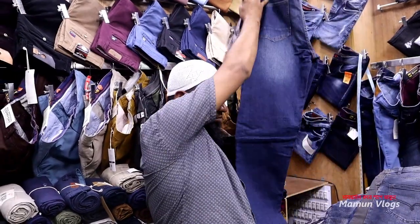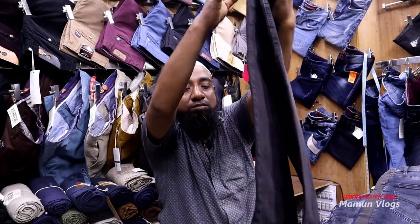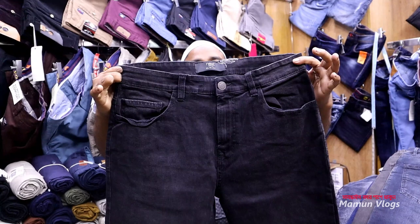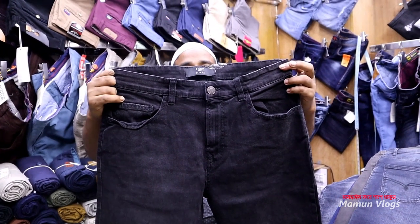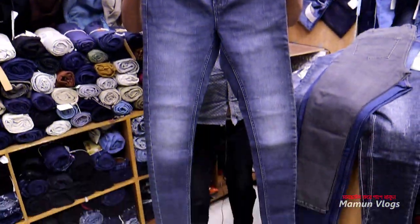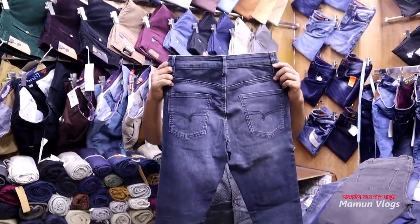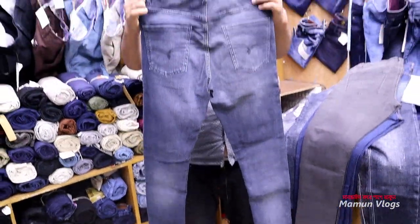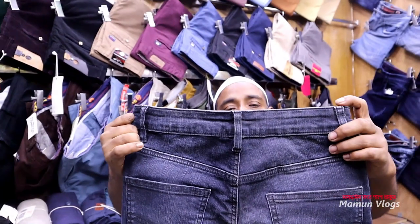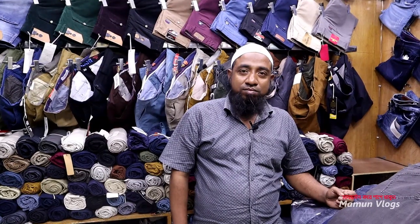I'm going to show you how to use ash color. How many meters? 6,000. How many colors? 3 colors. How many colors? How many meters? 6,000. How many colors? These colors are finished on the walk.